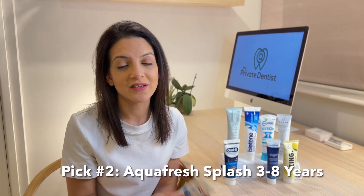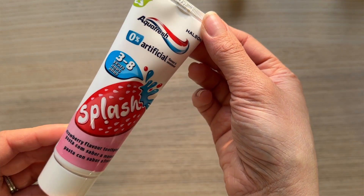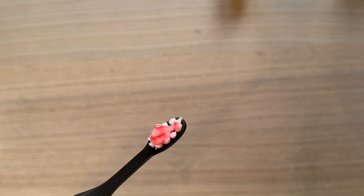For younger children and an SLS-free toothpaste, you can't go wrong with the Aquafresh Splash. It's got fluoride in it so it will protect young teeth, but it's also strawberry flavor — so that's an instant win with lots of children. SLS-free, of course, but also no artificial colors or sugar. It has a natural alternative to SLS, so you still get some foam but it's not harsh at all.